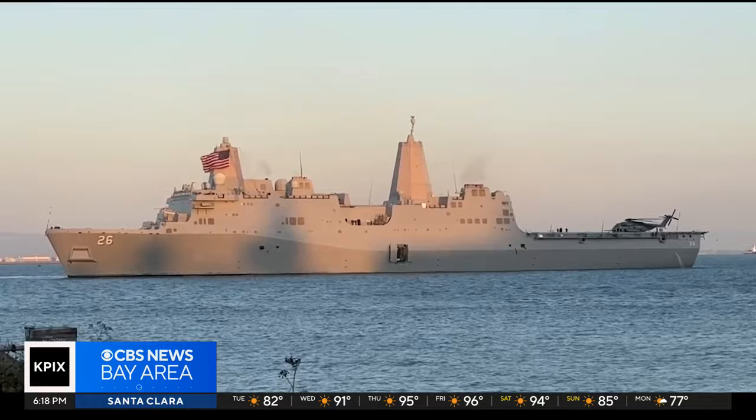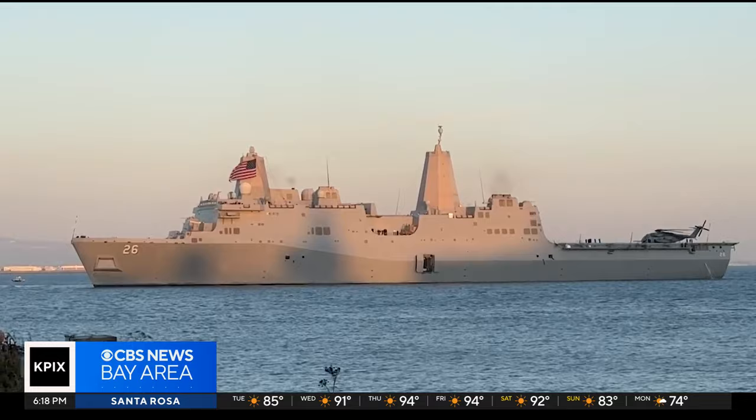Tours of the USS John P. Murtha will be offered through Monday and are available to the public free of charge.